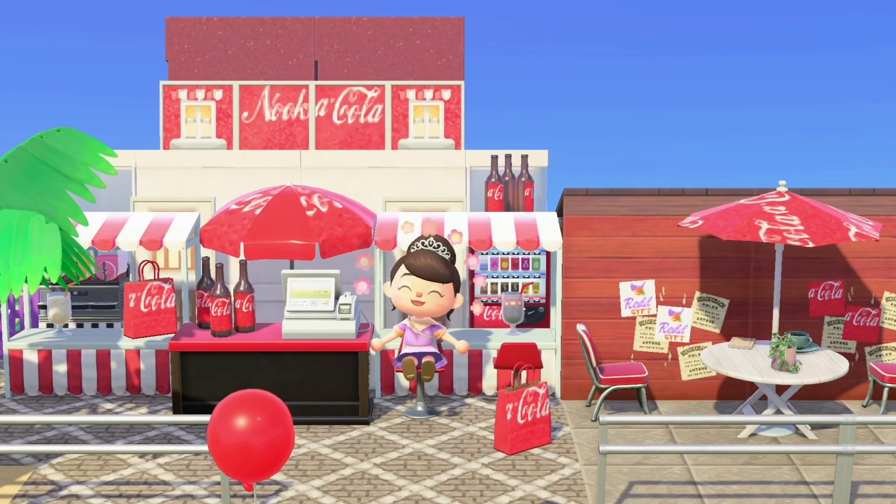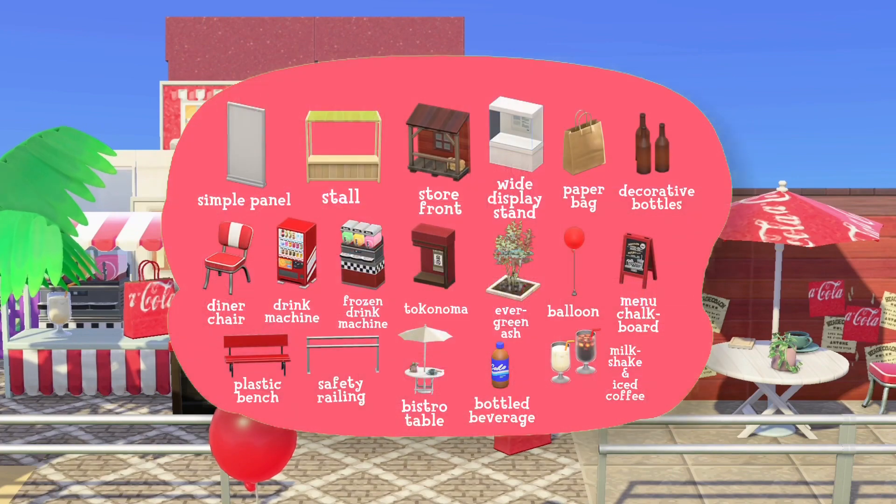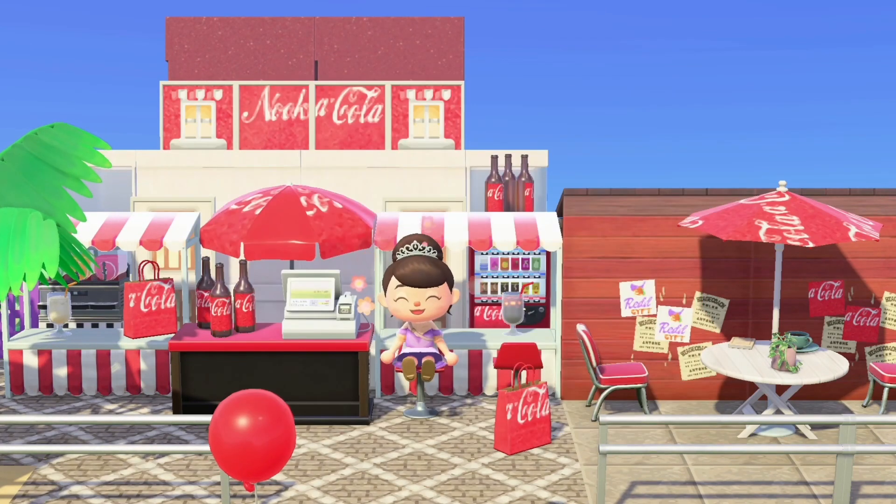So this is the final result, and in today's video I'm also going to show you the items that I used, because someone recommended me to display the items so it's easier for other people to recreate my build. To recreate this build you will need these items. Personally I believe that the Nuka-Cola design is the perfect design for summertime.